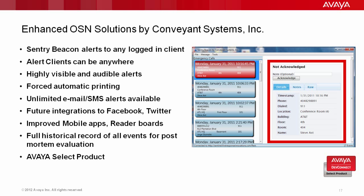All of this contextual and graphical data is information that you will be able to send to public safety in the future with Next Generation 911. The Sentry solution by Conveyant was brought on as an Avaya DevConnect Select product, and we'll talk a little bit more about Select products later in the presentation.